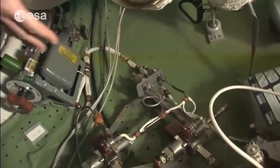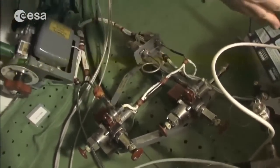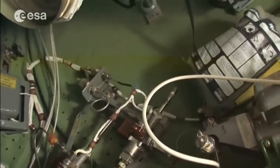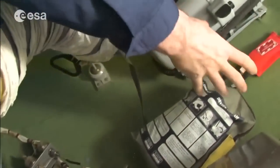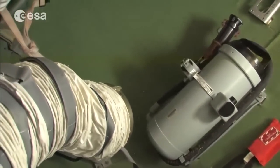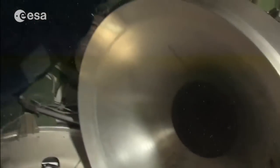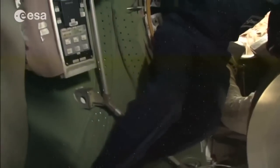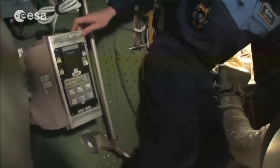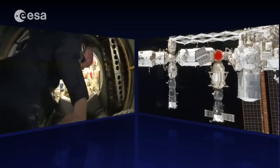Everywhere we see valves for closing systems and controlling pressure. We see emergency equipment — gas masks, fire extinguishers, cable cutters — all at strategic locations, along with communication equipment for talking with the ground. It's a bit narrower here, so let's continue through the FGB.